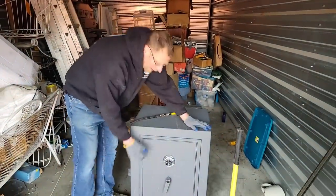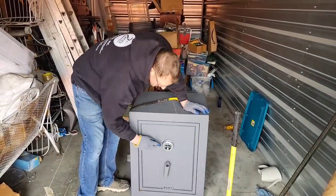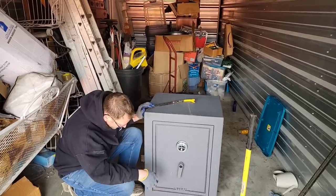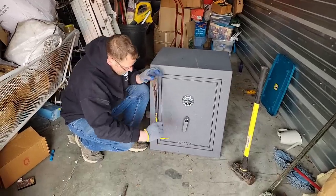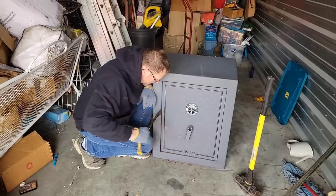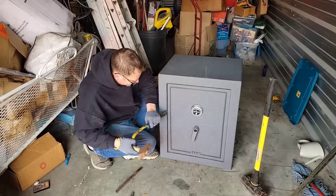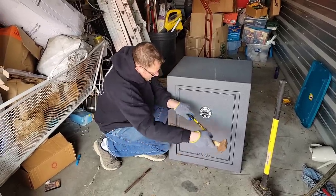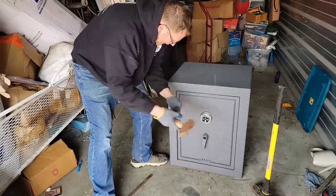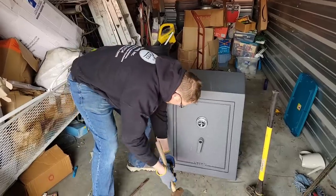We got the safe here — this won't move, this won't even move. I'm assuming you have to put a key in here just to do the combination, so we're gonna try to bust in. Jeff, you think we're gonna have any luck? I've never opened a safe this big. It can't be that easy. Oh, it's never that easy. A lot of times we'll take off the face plate first, we'll get into the inner workings — we'll see.